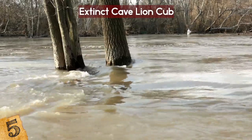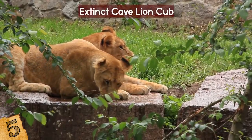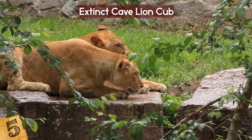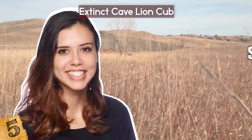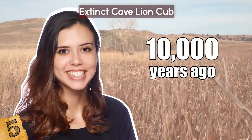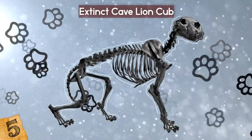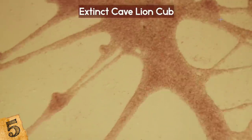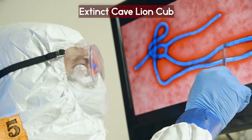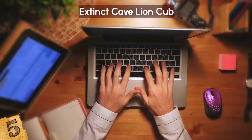The remains were unearthed thousands of years later due to summer flooding. The lion found in 2017 was preserved even better than Uyan and Dina, with all four limbs intact and no traces of external injuries. According to Sarah Gibbons of National Geographic, cave lions roamed the European steppe until around 10,000 years ago. Most knowledge of the species came from bones and tracks. Because the remains contained soft tissue, scientists hope to eventually clone the animal.